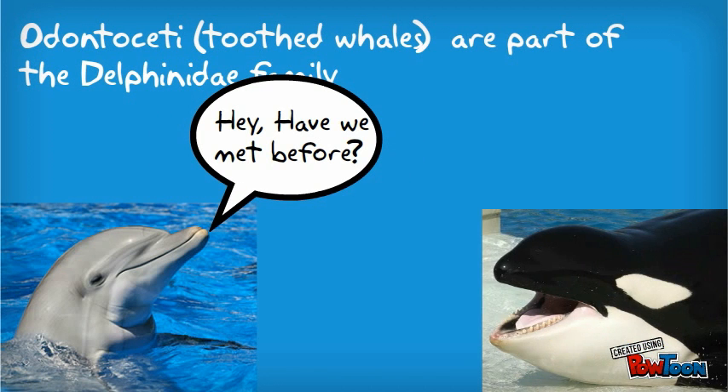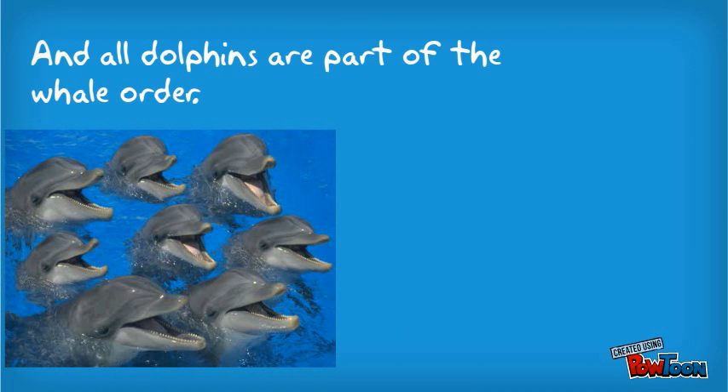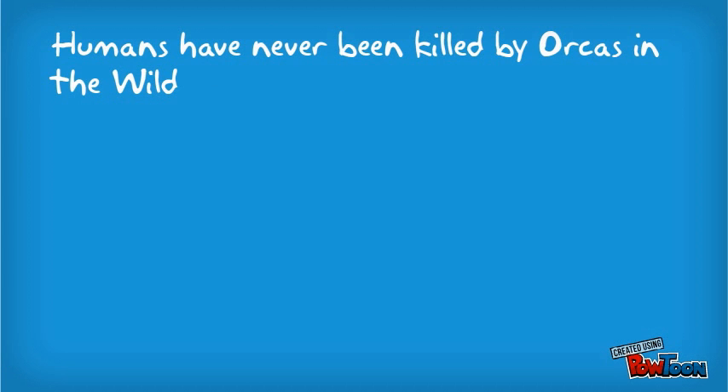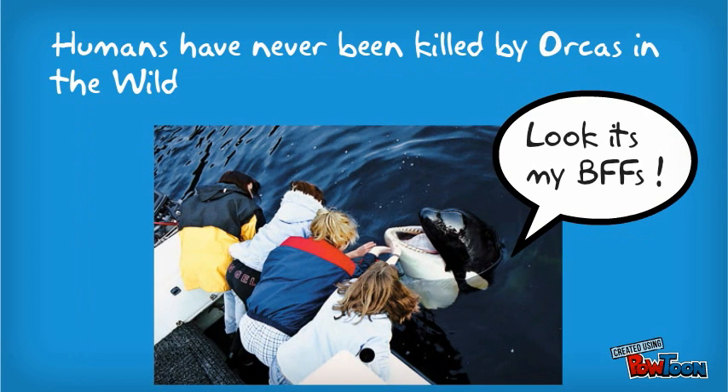It's exactly what it sounds like — killer whales are actually a type of dolphin, and all dolphins are part of the whale order. So do humans have anything to fear from these giant dolphins? Nope. No human has ever been killed by an orca in the wild. In fact, there are a few recorded accounts where orcas have actually protected people from danger.